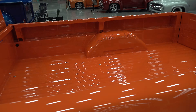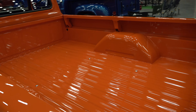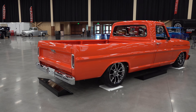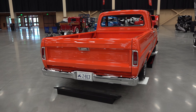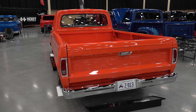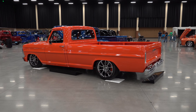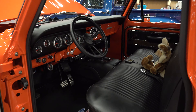2005 Crown Vic front end, 2013 Mustang Ford four-link rear end — tons of hours, lots of money, but man is it cool. Sitting on RideTech air — you gotta love that, I'm a big fan of the RideTech boys. 19 by 10s in the rear and 19 by eight-and-a-half in the front.